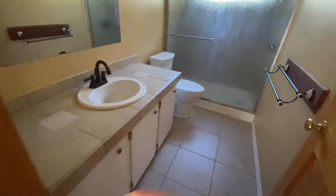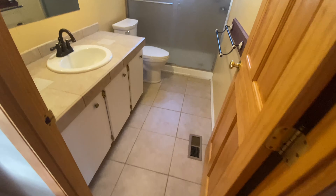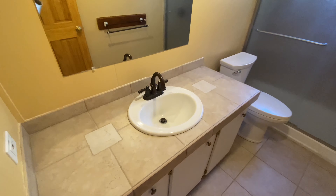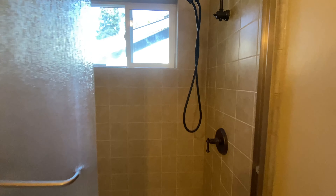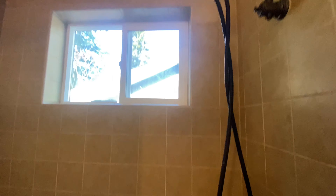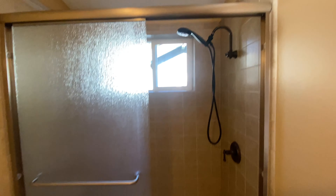This first bathroom features ceramic tile and a walk-in shower. Water pressure was another thing you were curious about — checking the shower now — and it seems good. Nice size, especially for a guest bath.